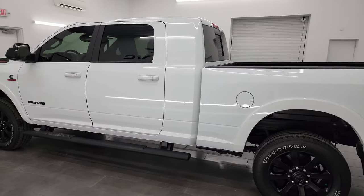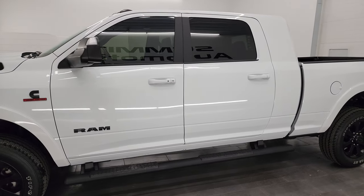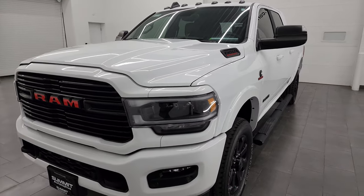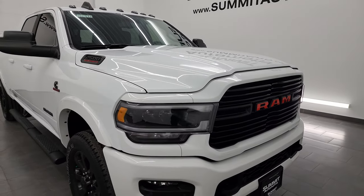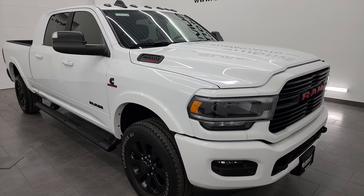This 2022 Ram 2500 has a 6.7-liter Cummins diesel engine paired up with the 6-speed 68RFE automatic transmission. This one can tow a max of 15,890 pounds and has a max payload of 1,888 pounds. Follow those numbers on Ram's Tow Guide website — I will link that in the description below, as well as all the pricing and information on this truck.